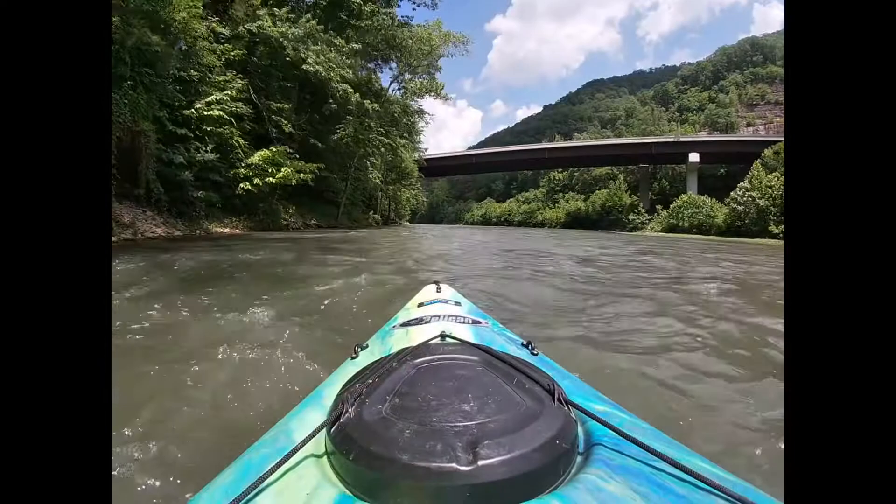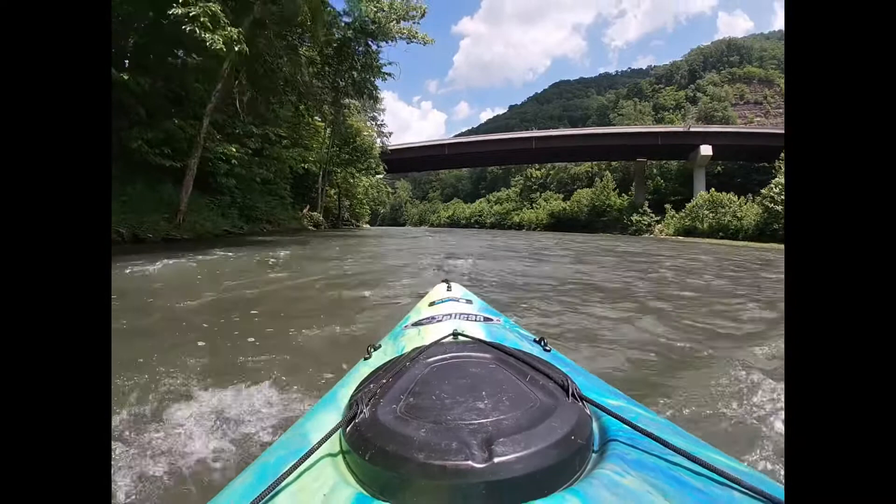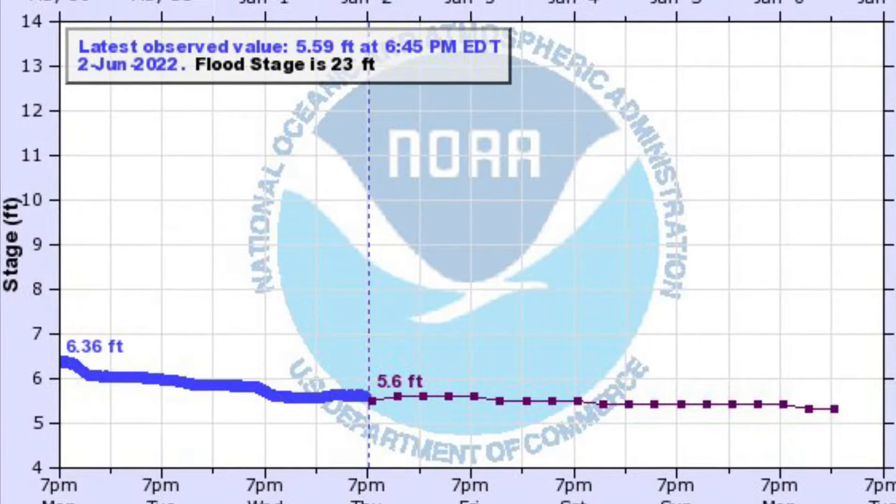It was definitely more flat water than what I usually look for, but it was still a good stretch of river — a good relaxing day. Nice weather. The river level was great; it was perfect, above five foot.